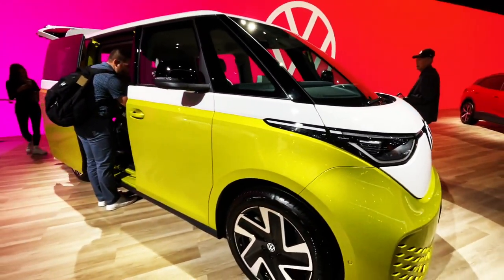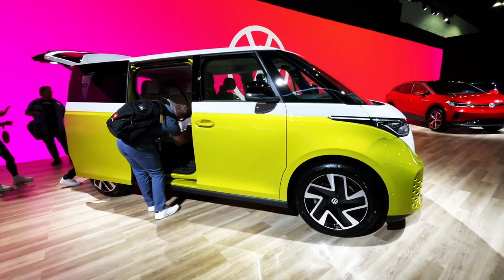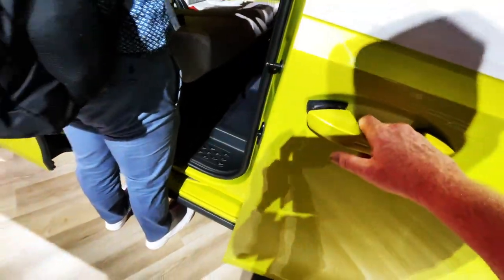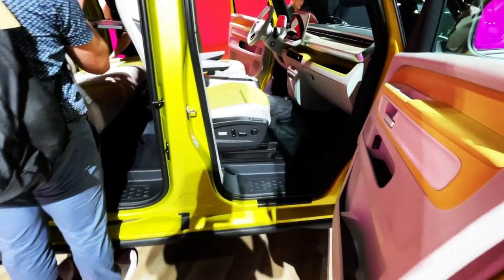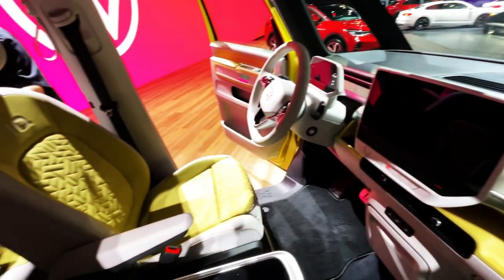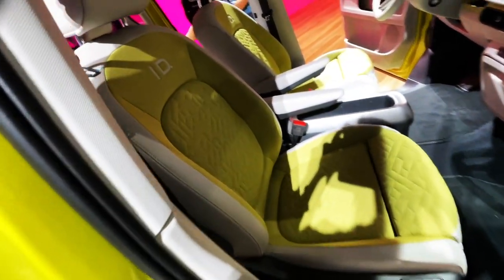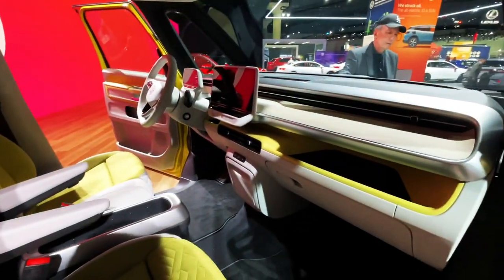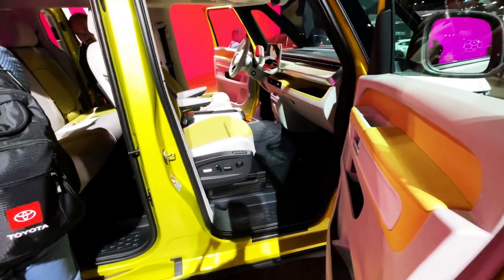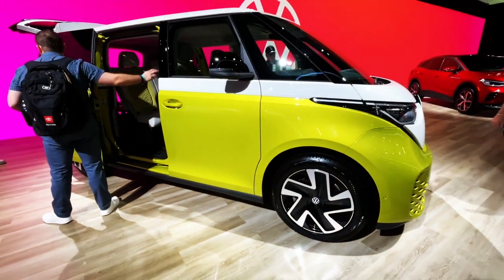I was just told that the American version is going to have a slightly longer wheelbase. This is the actual bus that the CEO brought out to Malibu that we saw recently.